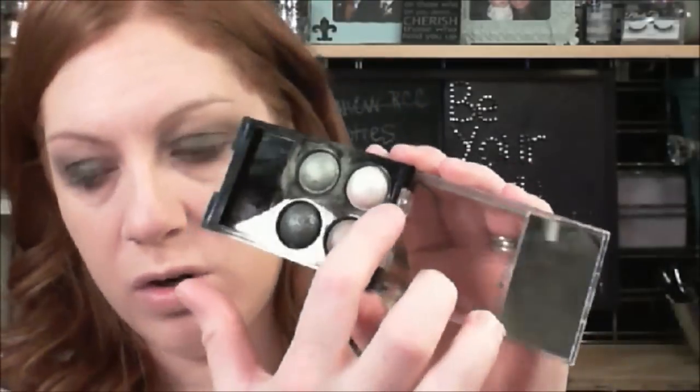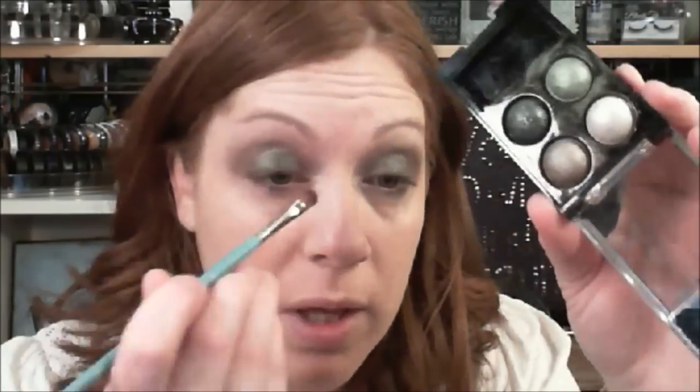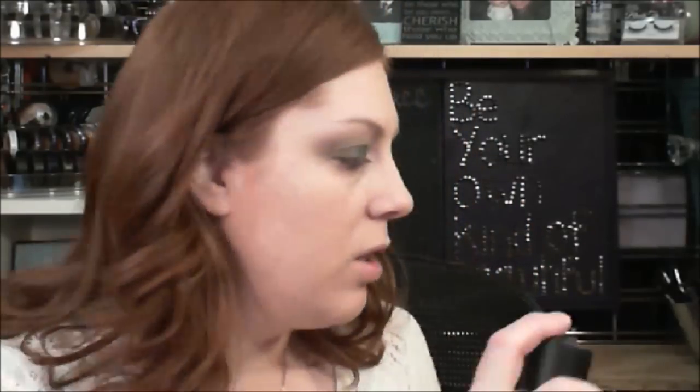We didn't do liner or anything like that. We did use this white as an inner corner pop highlight color. I'm going to use a synthetic brush — this is a Princeton Select oval mop — and get the white color wet. They use a lot of Fix Plus.